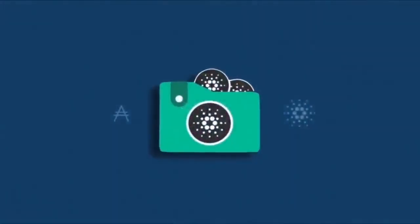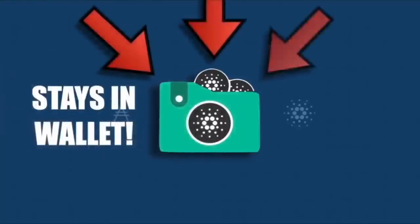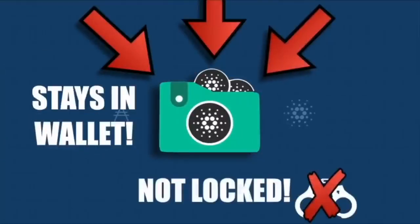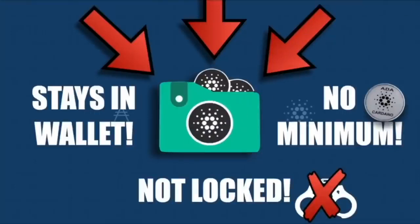Delegating your Cardano does not put your ADA at risk, as your Cardano stays in your wallet. Your Cardano is absolutely not locked up — you can unstake at any time and you're free to move. There's no lockup timeframe. Also, there's no minimum requirement to stake. Stake pools such as DNews are trustless, which means we don't receive your rewards and then disperse them to you. The Cardano protocol determines your rewards and pays out automatically directly to your wallet.